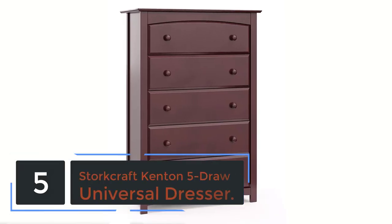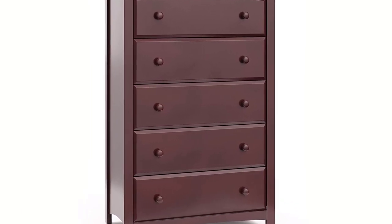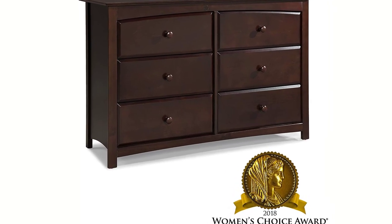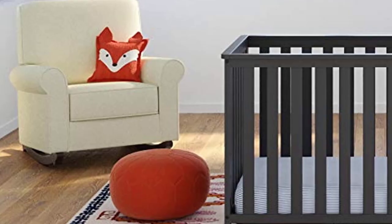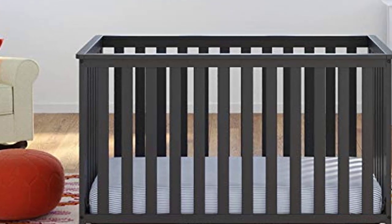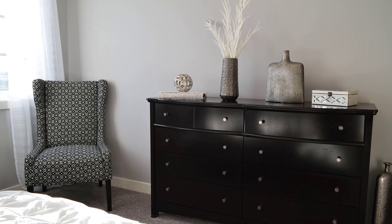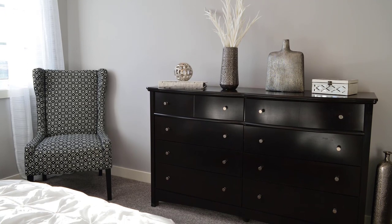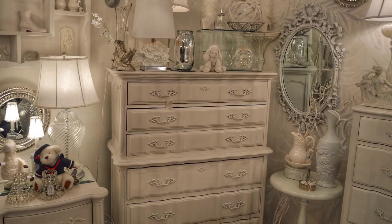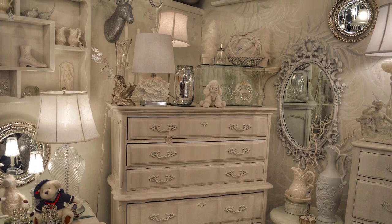At number 5: Storecraft Kenton 5 Drawer Universal Dresser. This dresser is simply amazing. I'm six months pregnant with twins, and the assembly was easy enough that I could manage it on my own. The drawers are also nicely deeper than any I've seen on modern dressers, even the ones in my local furniture store going for three times this price. I also love that they thought about children when making this — the drawers have a stop on them so they don't fall out. The look, the size, the construction, the ease of assembly, and the amazing price make this piece a true bargain.